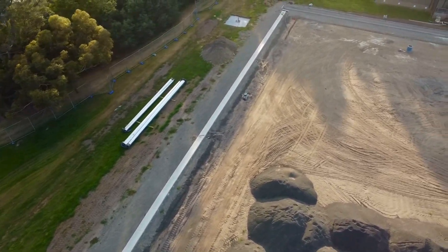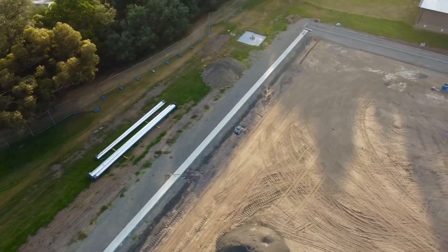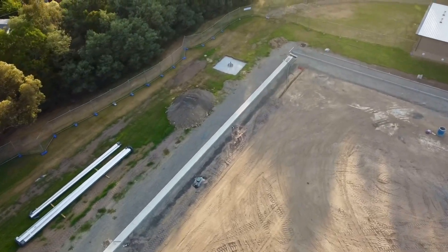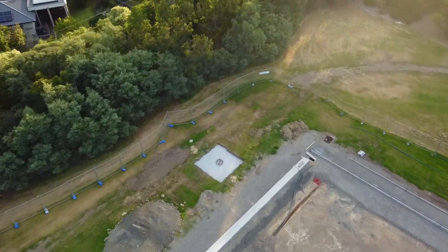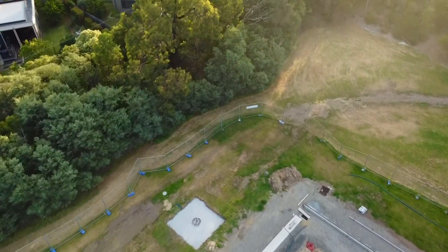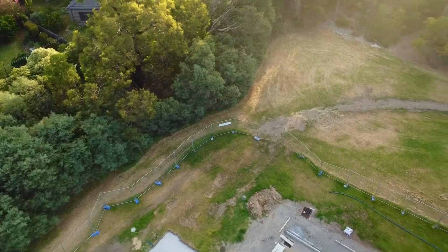We can also see slightly in the distance — we'll go closer now — yet another one of those light tower bases that's been concreted in. In front of the newer change rooms, they've marked out where they're going to be laying some concrete.